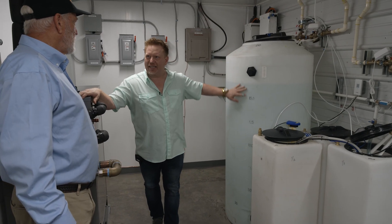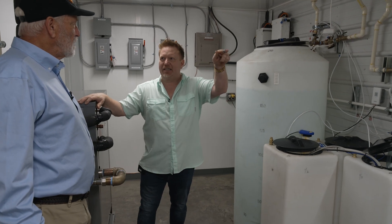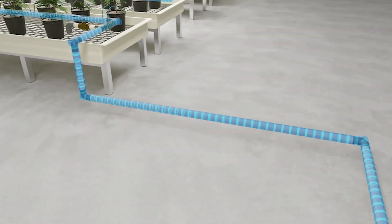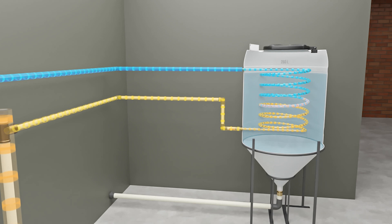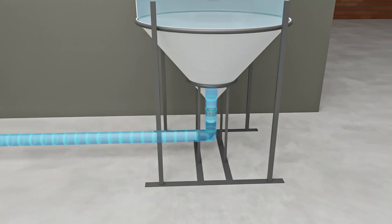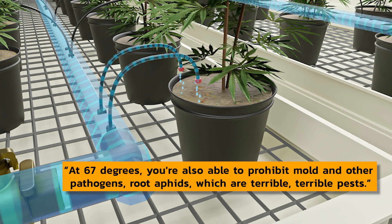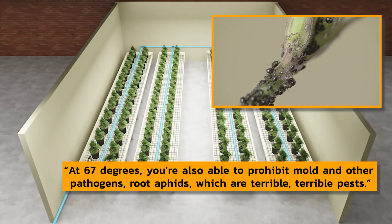It doesn't take much energy because water temperatures in an insulated tank stay pretty consistent. The problem is once they leave the tank and sit in those lines. So we have a return loop — before the fertigation goes to the plants, we bring it back, chill it down, oxygenate it, and send out a constant 67 degrees to our plants. At 67 degrees you're able to have a much higher dissolved oxygen concentration, and you're also able to prohibit mold and other pathogens. Root aphids — terrible pests — don't like to propagate when the temperature is low.